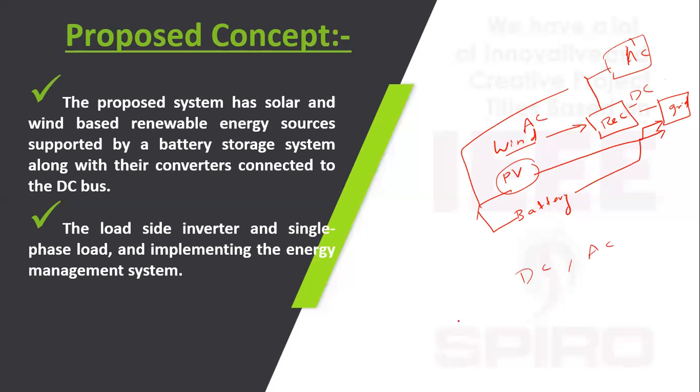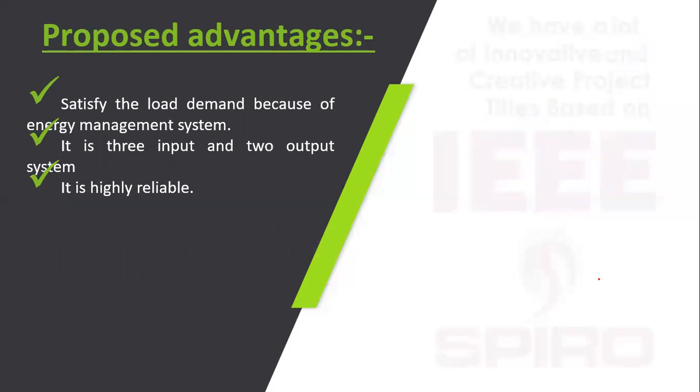For making this system, we have to design the energy management algorithm. The main advantage of this system is that in any natural condition, it easily satisfies the load demand. The input is 3 inputs and the output is 2 outputs. So it is highly reliable.